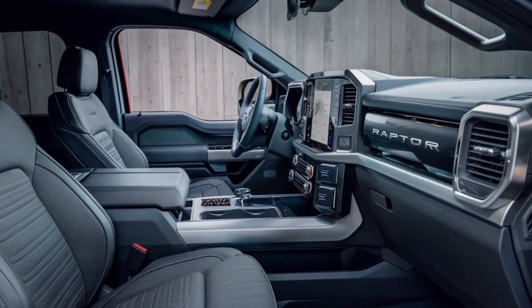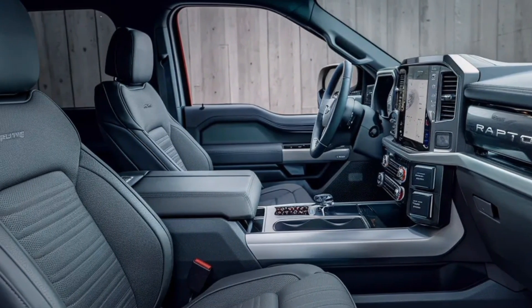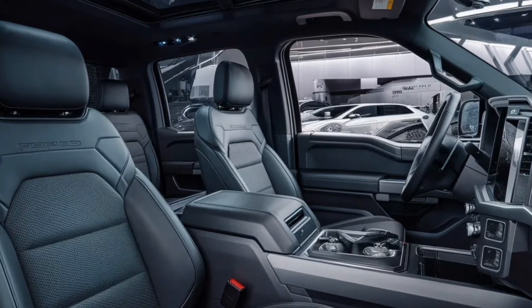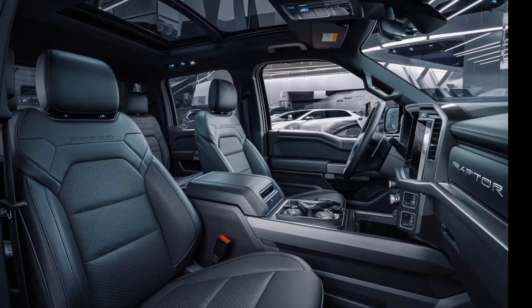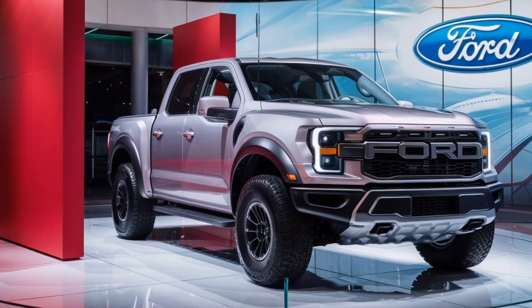Ford has used premium materials throughout, and the advanced tech features like a 12-inch touchscreen and digital instrument cluster will keep you connected and informed on the go. The seats are supportive and adjustable, and there's plenty of storage space for your gear.